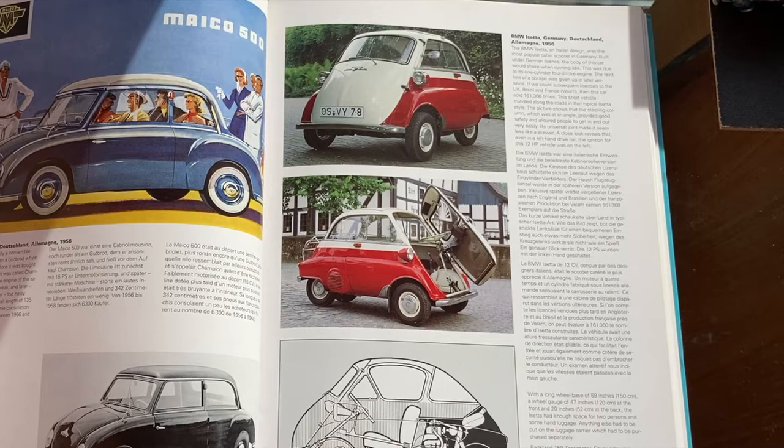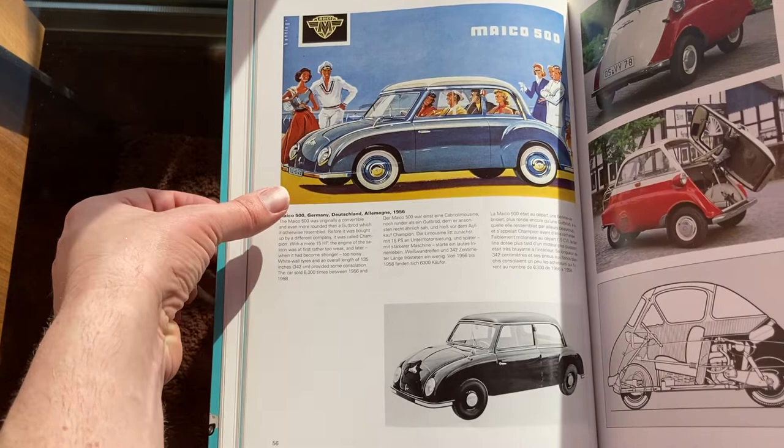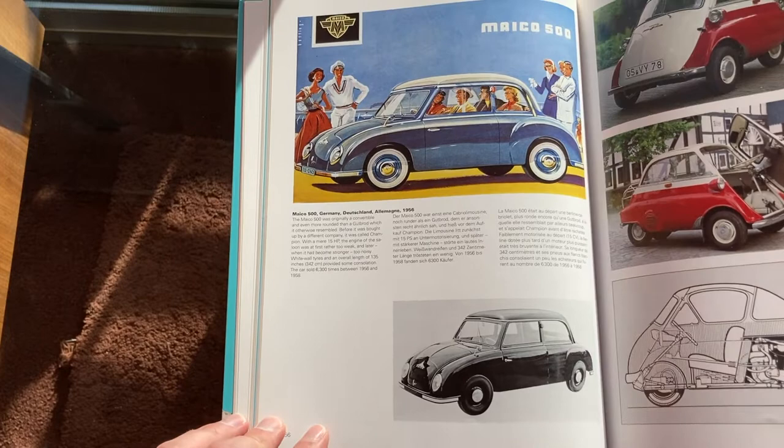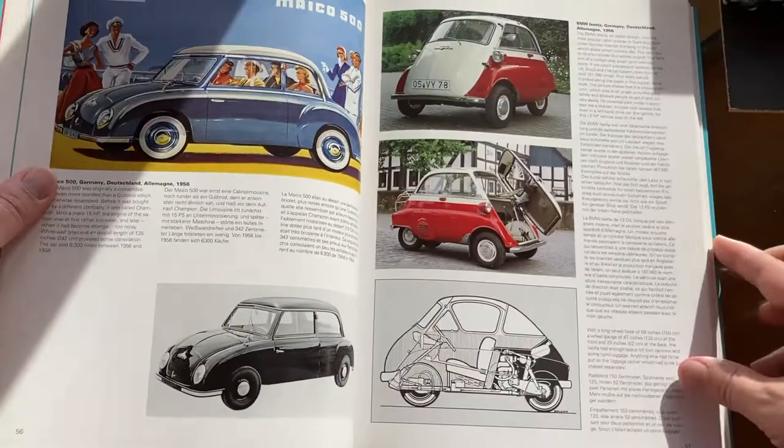There's the Isetta with the door open, and the Maco 500. From what I've read, it was really bad — the engine didn't work out very well and they didn't succeed in selling very many of these. It's not particularly good looking; it looks like somebody tried to design a Volkswagen Beetle copy and they literally phoned it in. But it's a cute car; it's interesting.